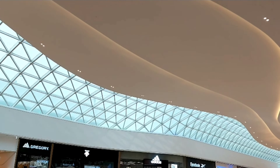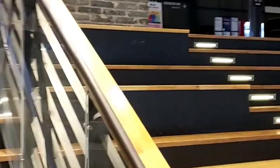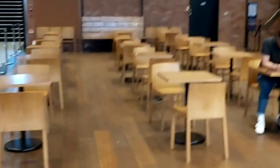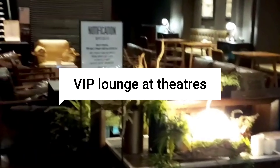I will attach a link to a very new and innovative mall at the end of this video. This is the way to the movie theater and there is a VIP lounge. It's really nice and you could wait here until your show is ready to be shown.